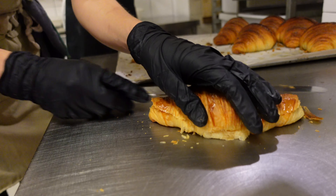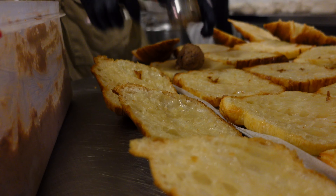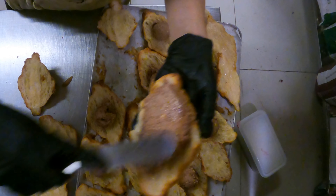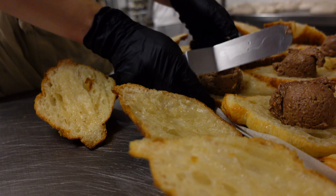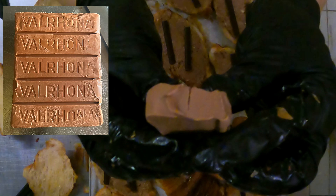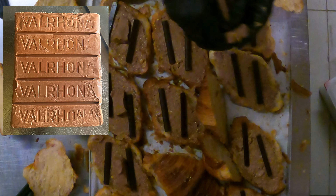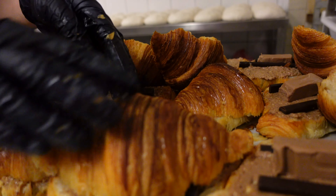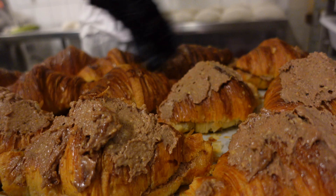Then it is the turn for hazelnut croissants. Exactly the same method, but we add two sticks of chocolate and a stick of gianduja. Then closing and doing exactly the same as with the pistachio croissants — putting some paste on top and dipping into nuts.